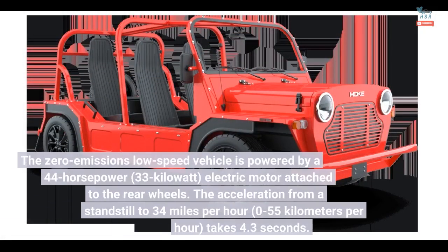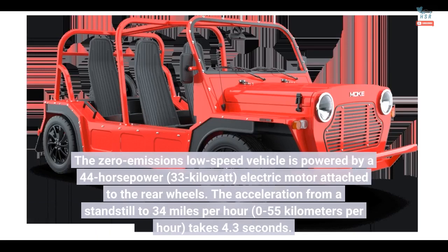The zero-emissions low-speed vehicle is powered by a 44-horsepower, 33-kilowatt electric motor attached to the rear wheels. The acceleration from a standstill to 34 miles per hour (0–55 kilometers per hour) takes 4.3 seconds.